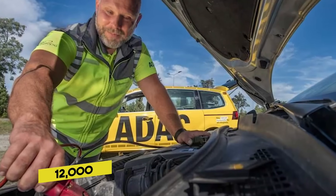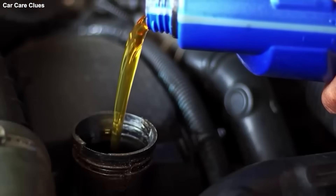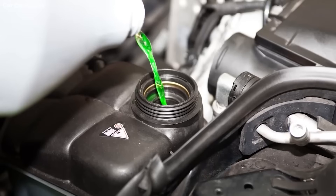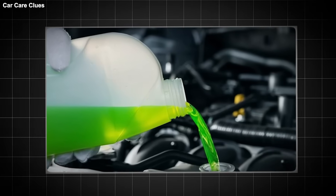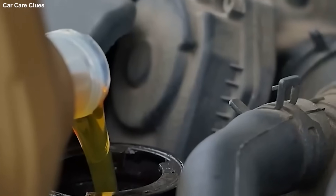They looked at 12,000 engines across the continent. Do you know what they found for cars using modern synthetic oil? Zero difference. There was no measurable difference in wear between cars serviced at manufacturer intervals and those serviced twice as often, provided they used the correct oil specifications. And that is the catch that the AI videos miss. The viral video says: oil is oil. Just change it often and use whatever is on sale. Wrong.